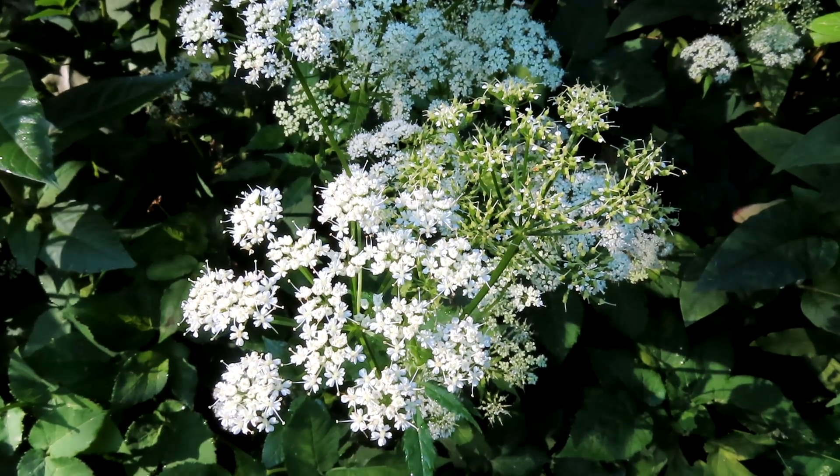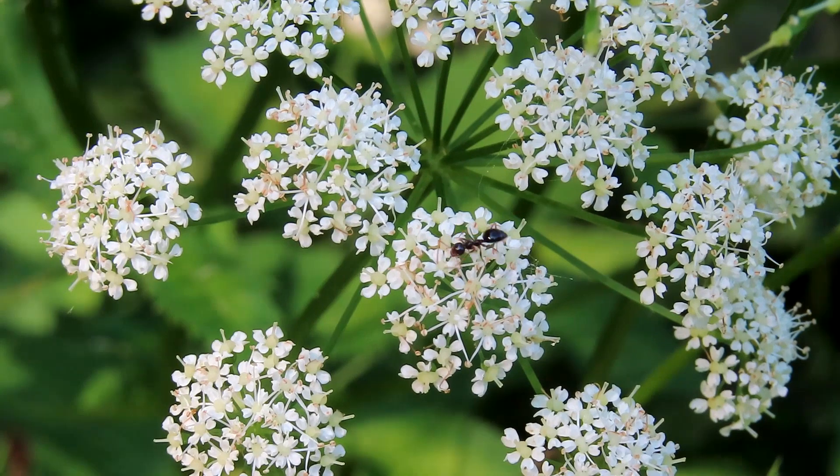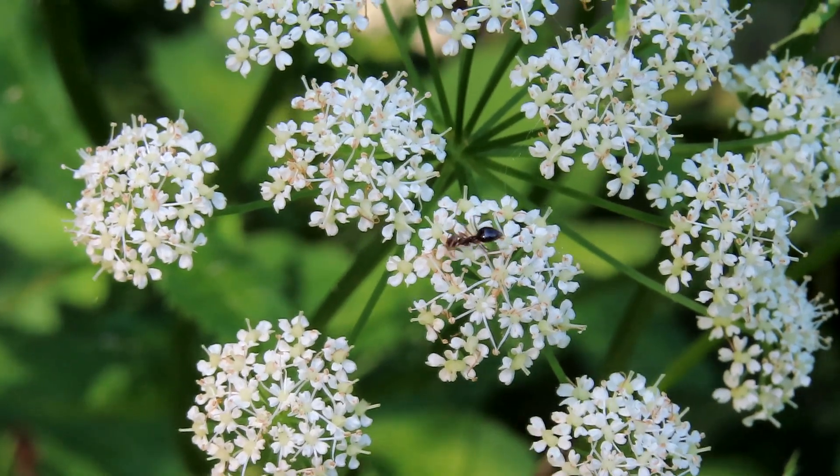Flowers are white, flat or dome-shaped clusters, two to four inches across, up to 25 flowers each, one-eighth inch across, five petals, notched at the tips, and five white stamens. Has a strong fragrance. Centers have two long white styles.